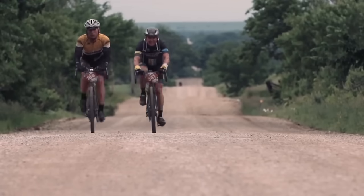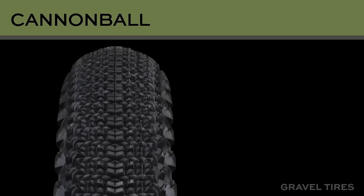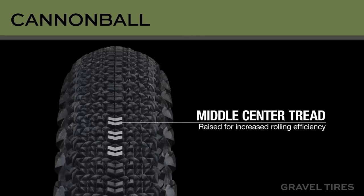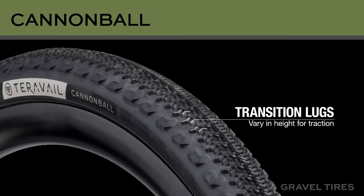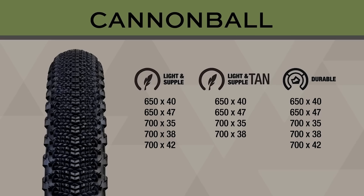This video is partially supported by TeraVal tires. What do you look for in an all-around gravel ride and race tire? It should roll fast, corner confidently, and offer a no-stress tubeless setup. TeraVal designed the Cannonball with all of these features in mind. The Cannonball comes in a variety of durable, light, and supple casings, both in 650B and 700C options. To learn more about the Cannonball, click on this card or find the link below.